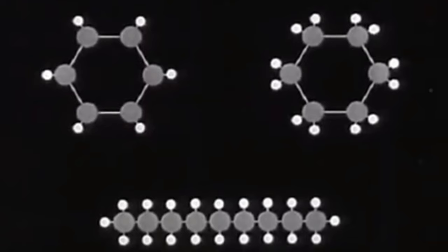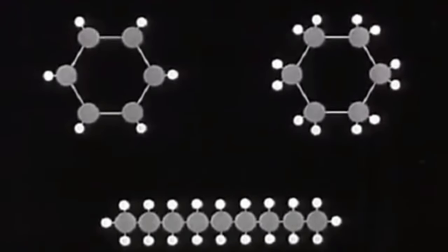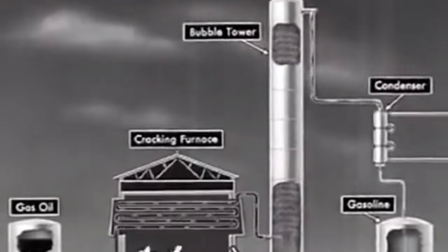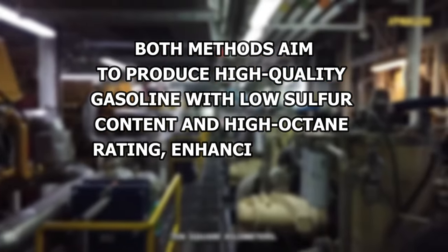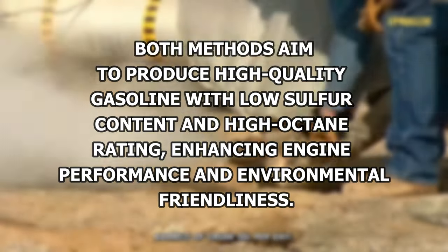Catalytic cracking uses a catalyst to quickly break large hydrocarbon molecules into smaller ones at lower temperatures, acting as a shortcut in the refining process. Thermal cracking, on the other hand, relies on high heat to split big molecules into smaller fragments. Both methods aim to produce high-quality gasoline with lower sulfur content and high octane rating, enhancing engine performance and environmental friendliness.